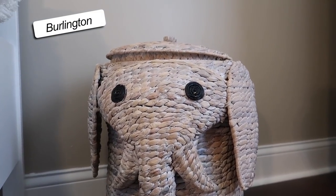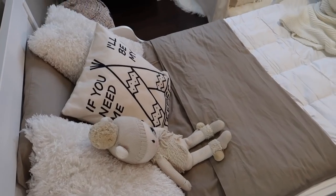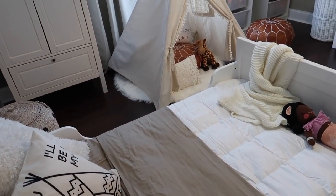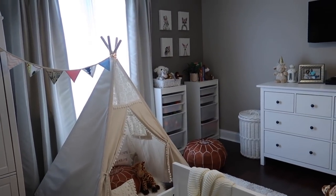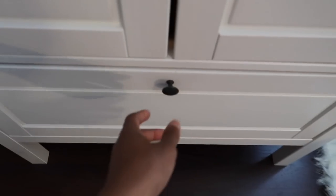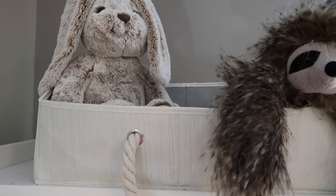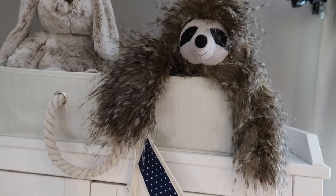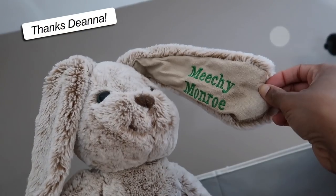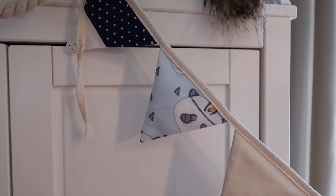I got her this cute little elephant hamper for her dirty clothes from Burlington. Now moving on to the window wall — I am reusing all of her furniture pieces from the old nursery, so these are all from Ikea. This wardrobe I'm just using to store her pajamas and some stuffed animals inside. Up top, I just have a couple of her cute stuffed animals in a storage bin that matches really well with the theme of her room, so I ordered a few more from Amazon for her closet.